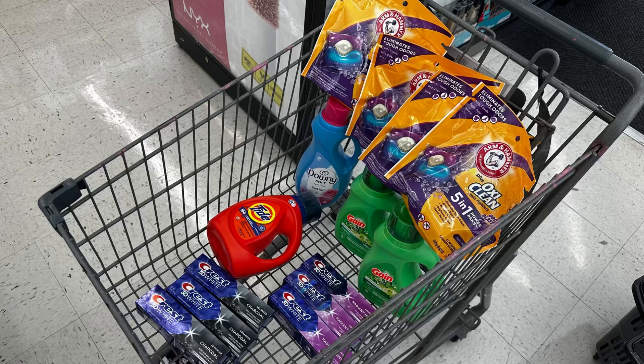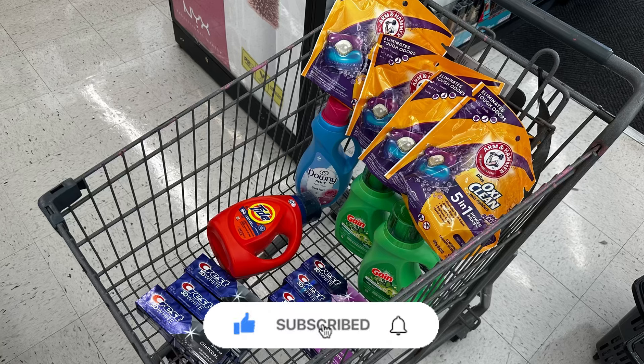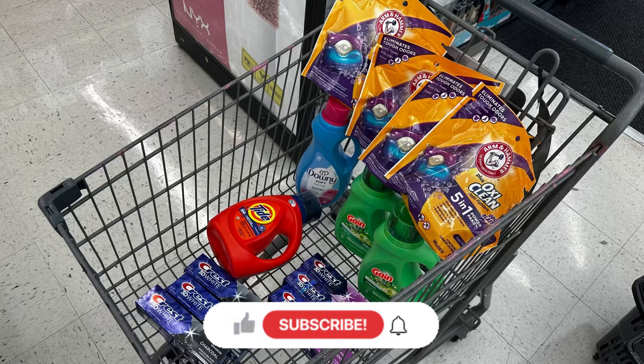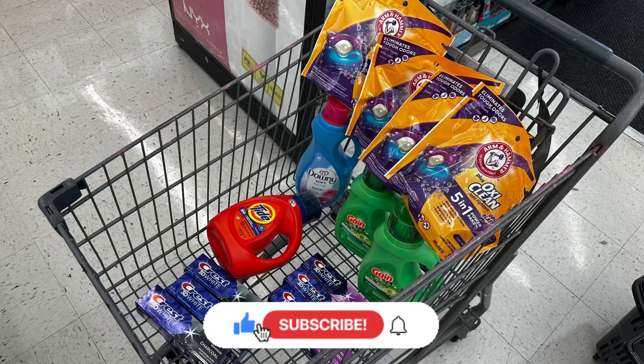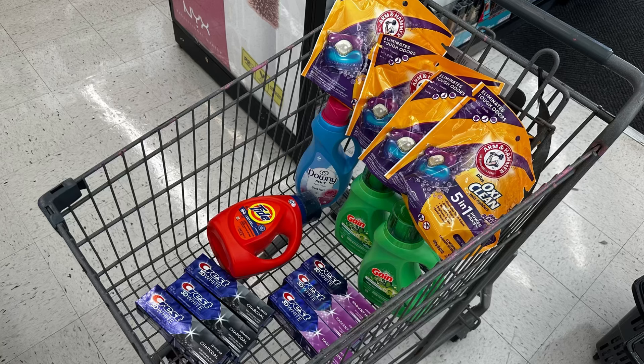If you like the Dove Men's, there's a $5 off 2 digital coupon available. That's everything I got for today's quick Walgreens haul. If you liked this video, please give it a thumbs up, hit the notification bell, and if you're not subscribed yet, please subscribe so you don't miss any great Walgreens deals. Thank you all for watching — have a wonderful Sunday and see you on the next one!